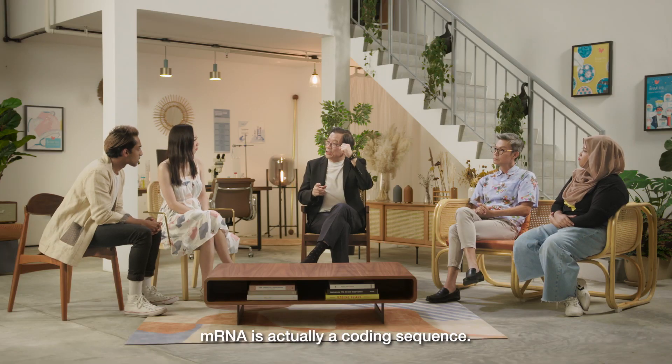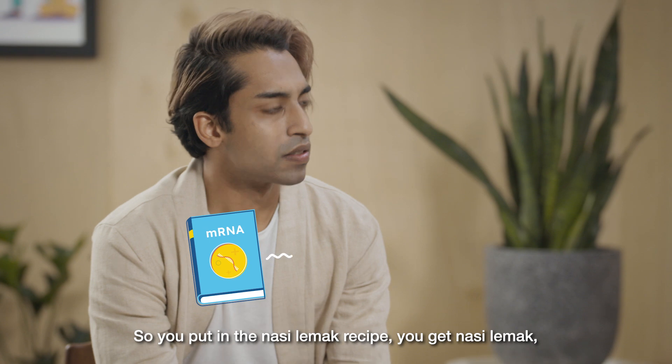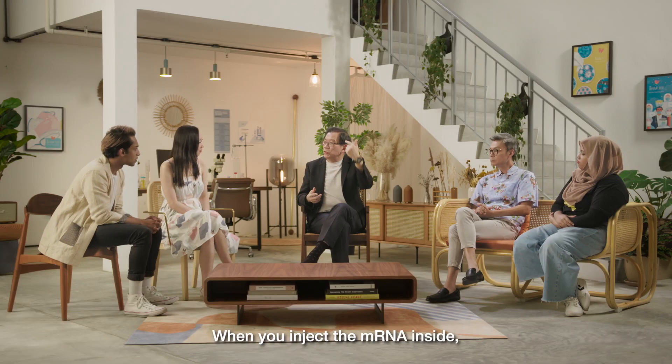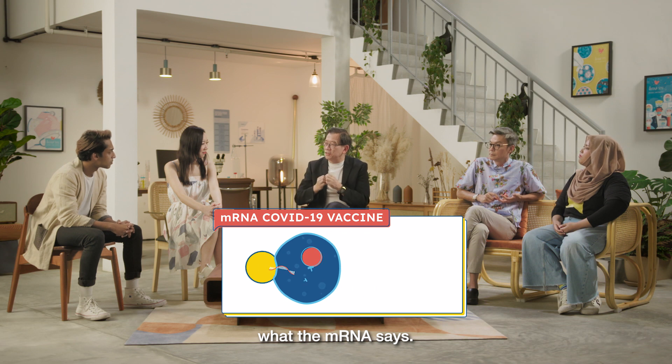mRNA is actually a coding sequence. The easy analogy is it is a cookbook recipe. So you put in a Nasi Lemak recipe, you get Nasi Lemak. Laksa, you get Laksa. When injected inside, the coding sequence goes into the cell. You tell the cell to make exactly what the mRNA says.